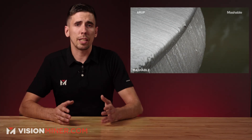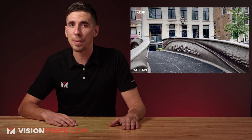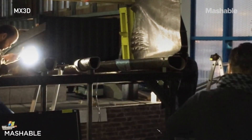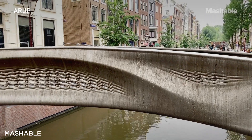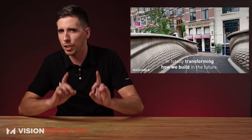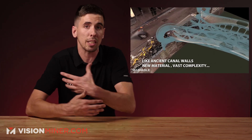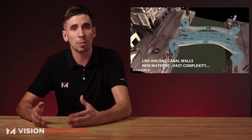In other bridge-related news, the Queen of the Netherlands has officially inaugurated the MX3D bridge in the city center of Amsterdam. The MX3D bridge spans one of Amsterdam's many canals and is fully 3D printed in stainless steel. The bridge definitely sticks out like a sore thumb compared to all the other bridges around there, but it's for good reason — its shape was specifically created with generative design, meaning the shape is completely optimized for weight and strength.